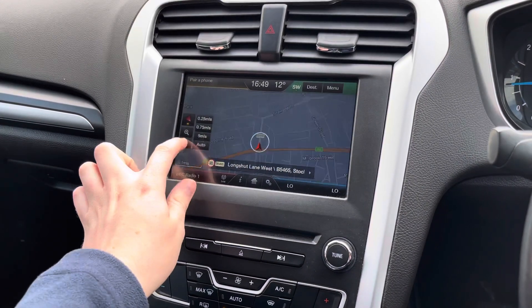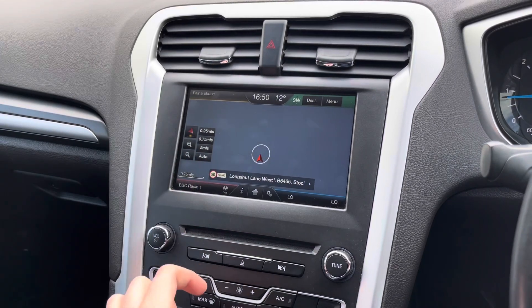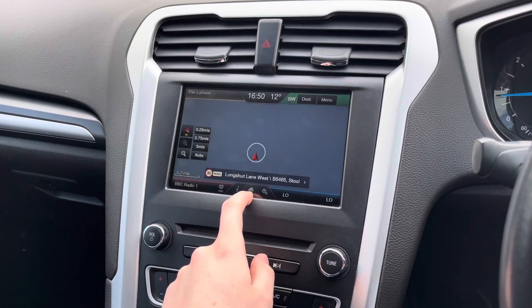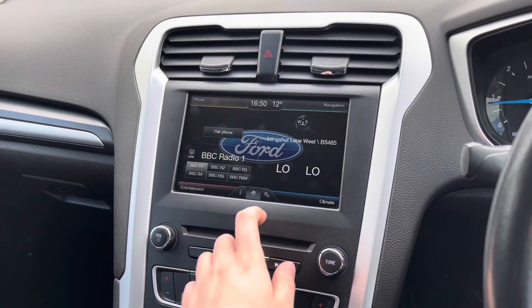The vehicle comes equipped with navigation so you can be sure you're never lost and can take this vehicle to all new destinations with ease. It provides very nice, clear, easy-to-follow guidance, and you can change the view using the plus and minus buttons to zoom in and out. It's got a very nice vibrant display.